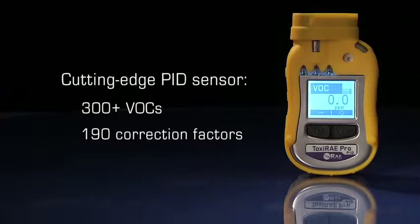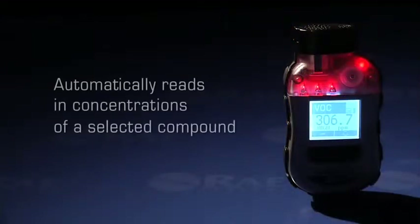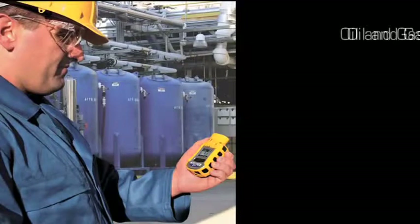With an onboard library of 190 correction factors, the Toxiray Pro PID can be programmed to automatically read in concentrations of the selected compound. This makes the Toxiray Pro PID ideal for use in oil and gas,